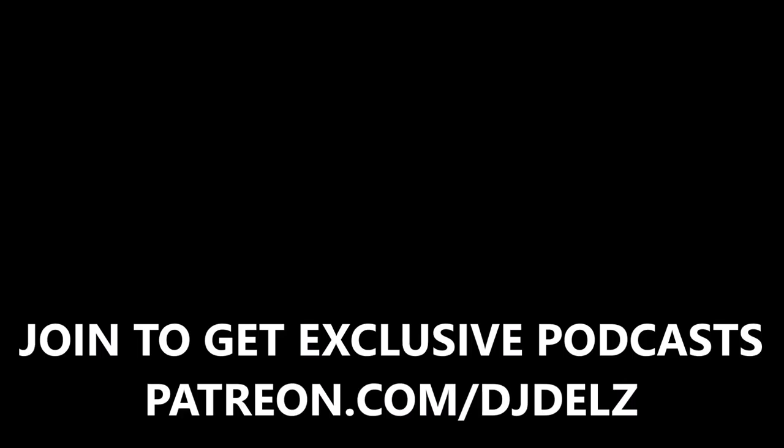There you go with a quick little sample — I hope you guys enjoyed it. Make sure to go to patreon.com/djdells and join. Thanks for tuning in, much love everyone. Be great out there, be safe out there — major key — and we out.